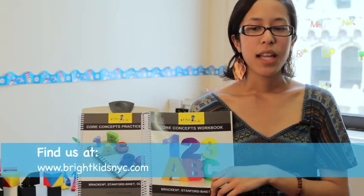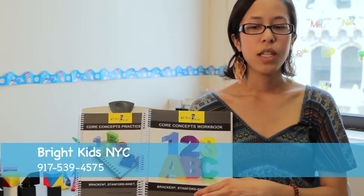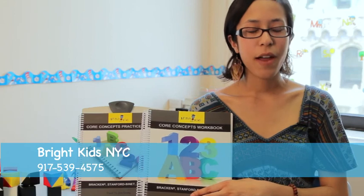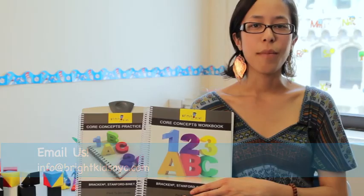Please enjoy browsing our website, and should you need any help or are interested in working with one of our teachers, you can reach us by phone at 917-539-4575 or by email at info@brightkidsnyc.com. Thank you.